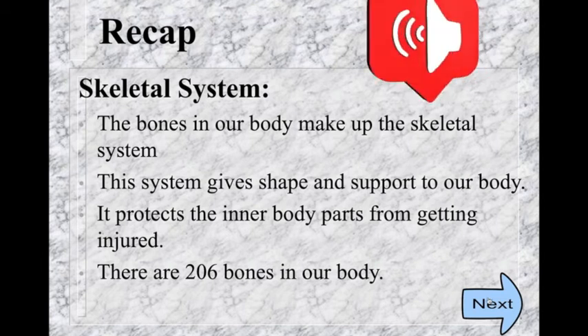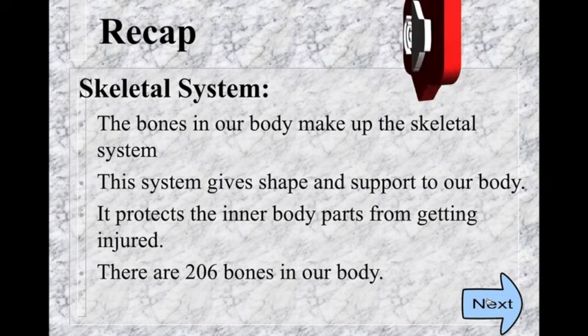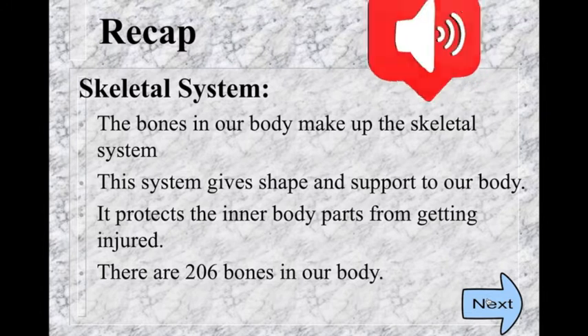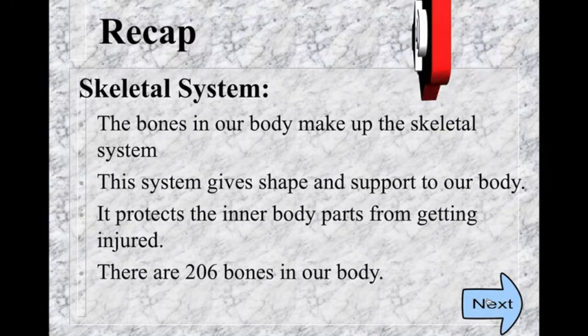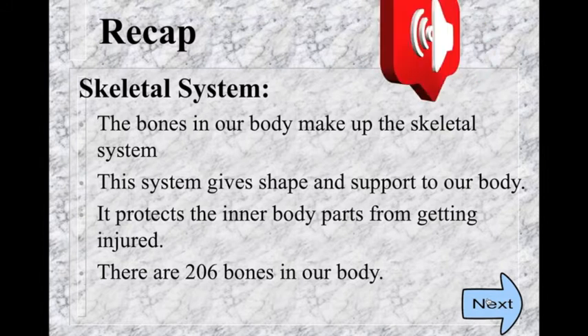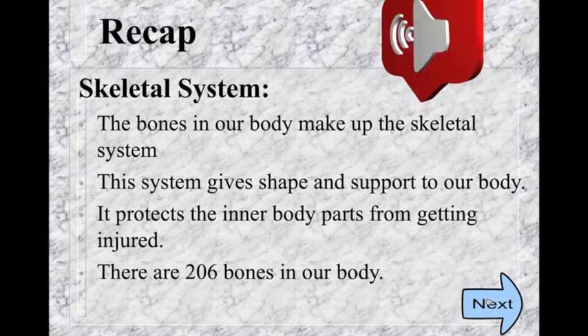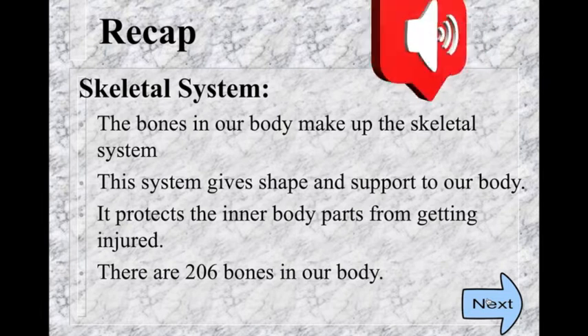Dear children, yesterday you learned about the skeletal system. The skeletal system gives shape and form to our body. The bones in our body make up the skeletal system. It protects our internal organs from getting any injury or hurt.